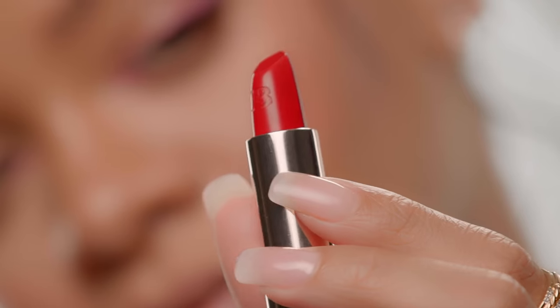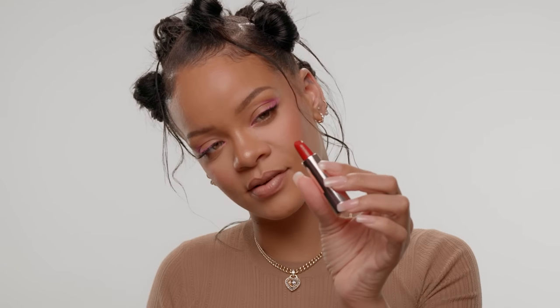I've always loved lipstick since the day I saw my mom applying red lipstick. Red lipstick was my favorite from the very beginning. That's hot, right?